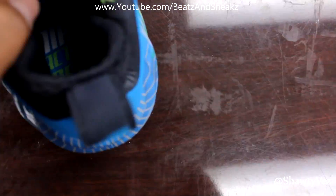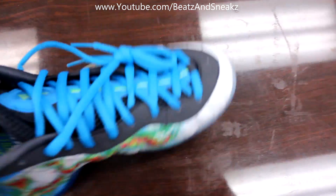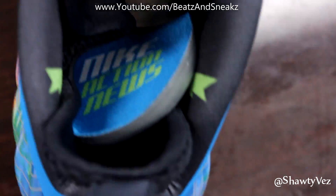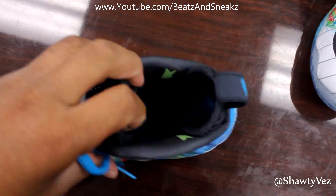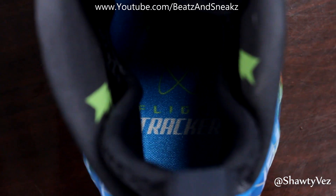And on the inside of the tongue you can see — actually let me pull this up for y'all a little bit. On the tongue you can see here that it says Nike Action News. That's what the left shoe says, and the right shoe says something different. Let me pull this out for you guys really quick. Yep, it says Flight Tracker.